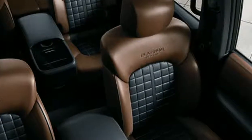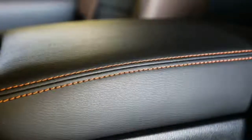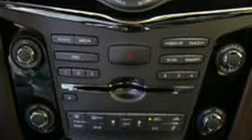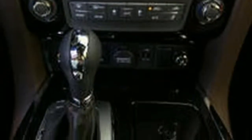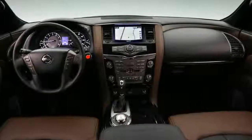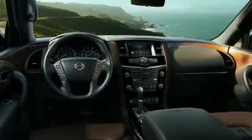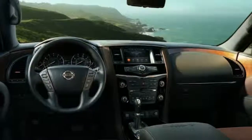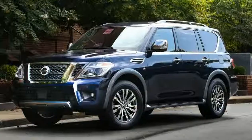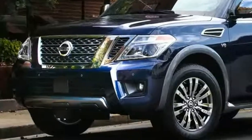In a straight line, the Armada gets up and moves smoothly, thanks to 390 horsepower and 394 pound-feet of torque from a 5.6-litre V8, and there's a good growl when you lean into it. Together with a smooth 7-speed automatic transmission, the drivetrain returns an estimated 13 miles per gallon in the city and 18 miles per gallon on the highway with four-wheel drive. Over two fill-ups of mostly city driving, I averaged 13.2 miles per gallon.